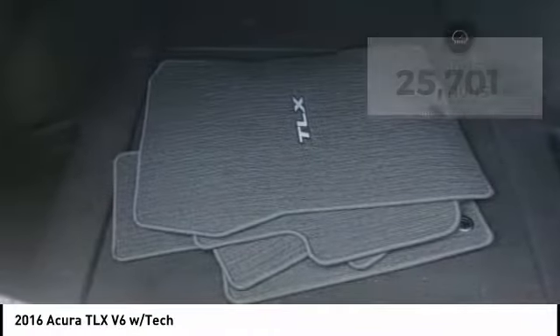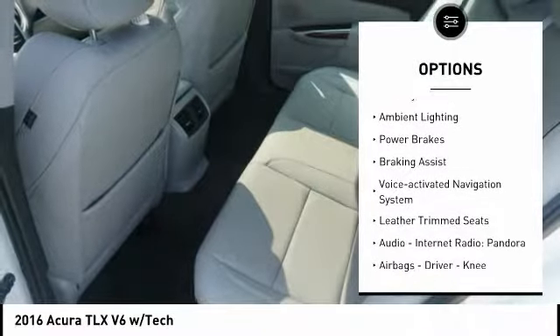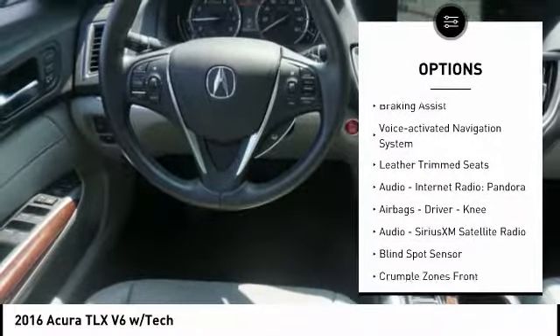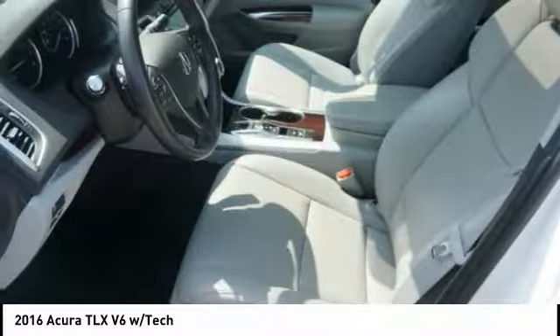Here are some of this vehicle's great options: power windows with safety reverse, traction control, stability control, ambient lighting, power brakes, braking assist, and a voice-activated navigation system.